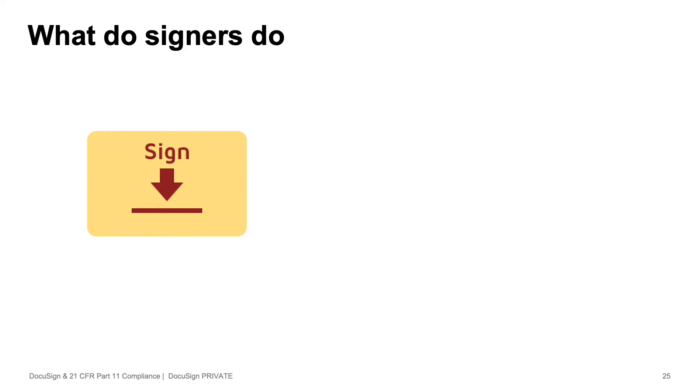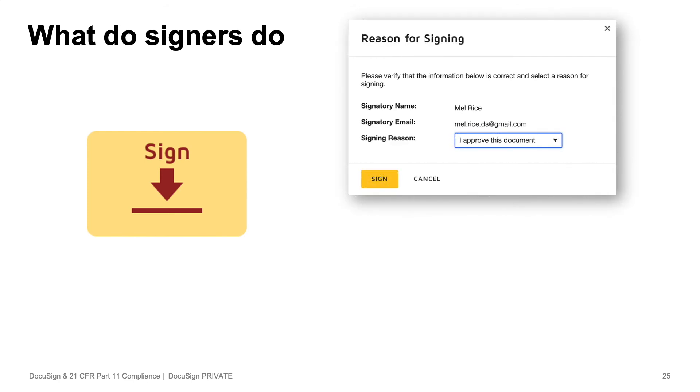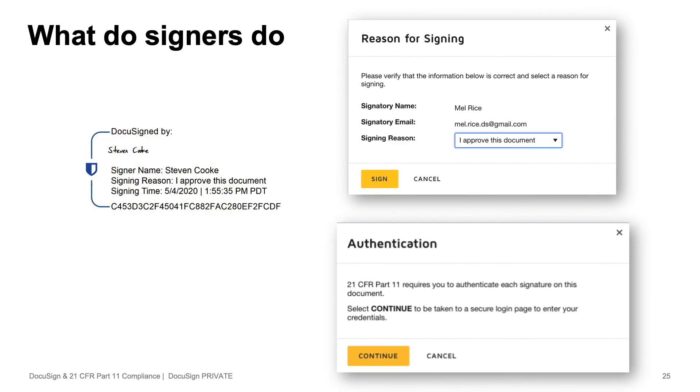Just remember that the signature tag is pre-packaged so that the signer is prompted to include a signing reason, authenticate themselves, and the signature manifestation to include some extra information.